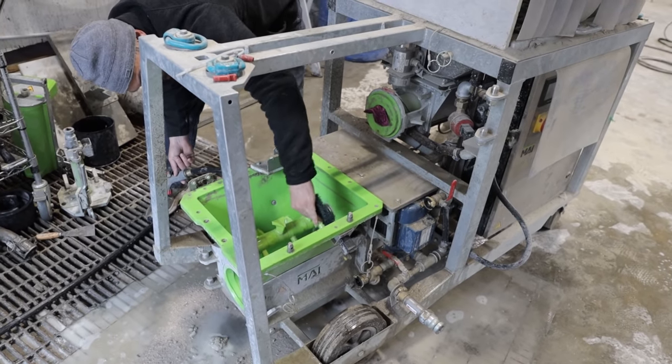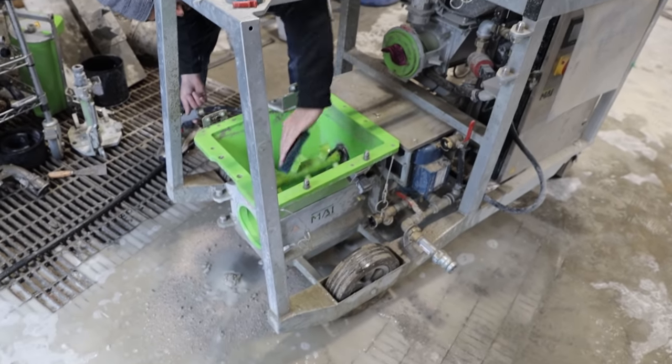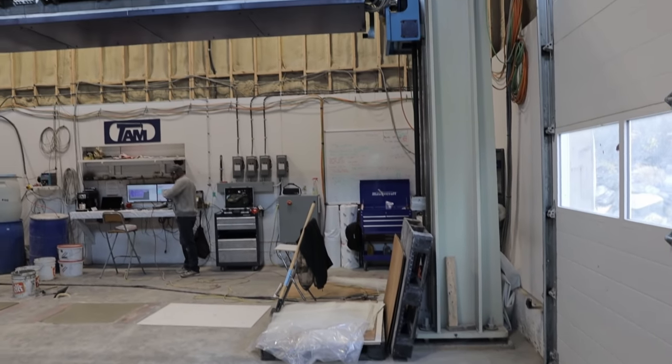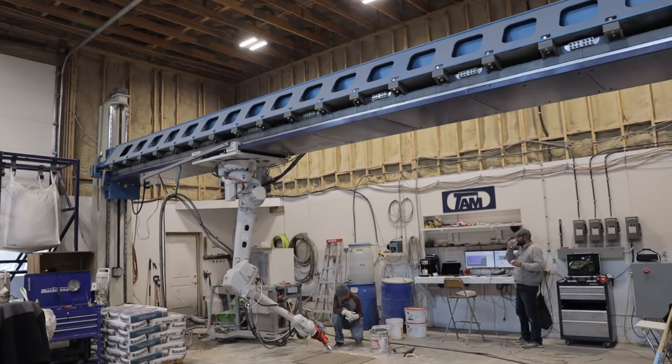In addition to printing walls, TAM also builds custom 3D printing machines. The largest goes for around $1.2 million, while the smallest is around $250,000 and fits on a trailer.